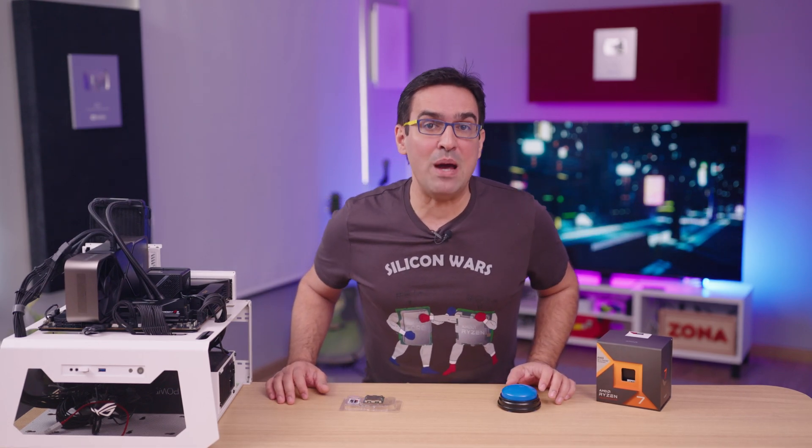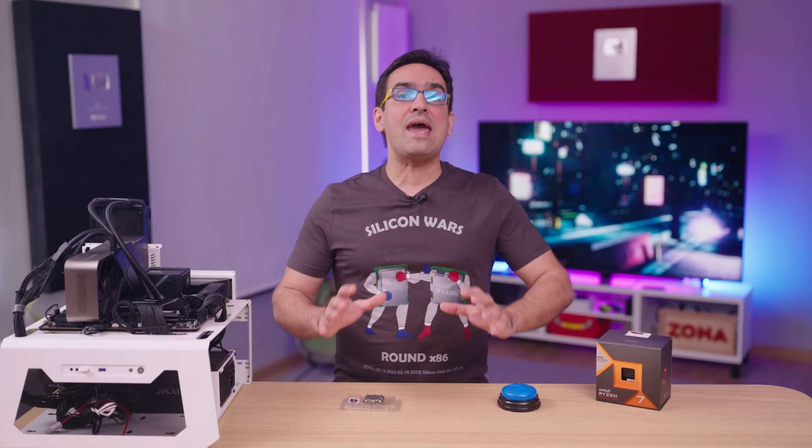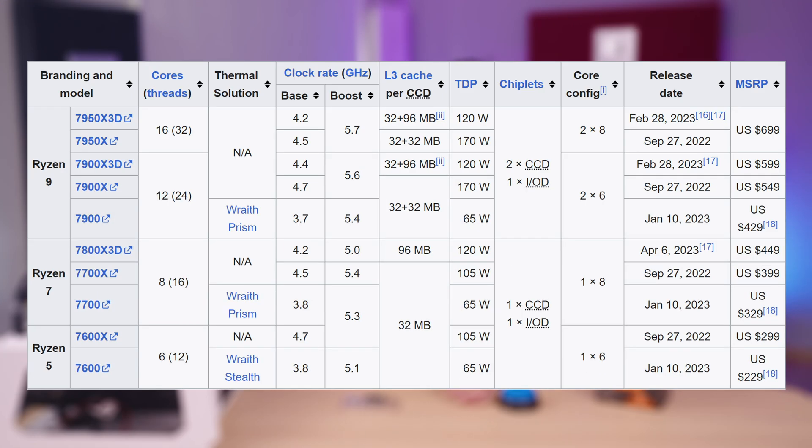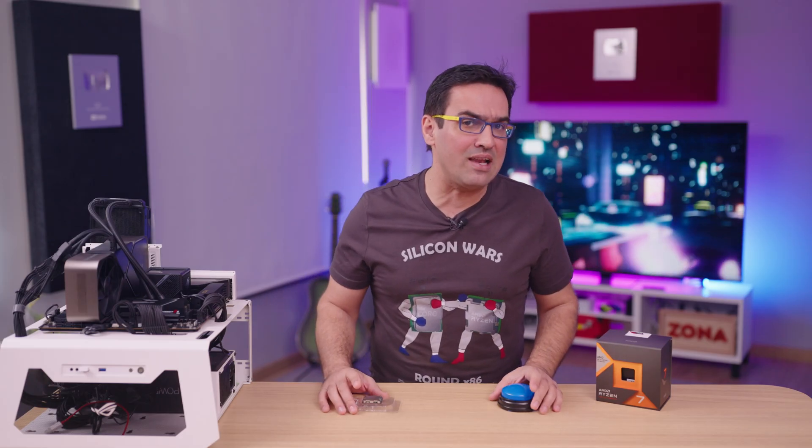With the switch to a DDR5 memory based platform, it looks like AMD has found the magic formula. With no less than 10 Zen 4 processors released at the moment, the red team has managed to corner Intel. And even though Intel has remained pretty competitive when it comes to performance, there's more to a processor than that.